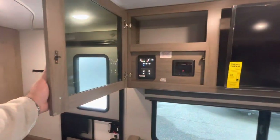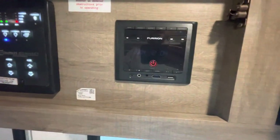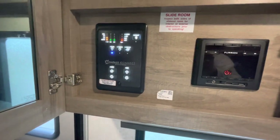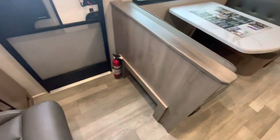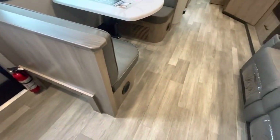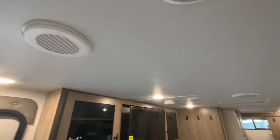Glass-front cabinets house your Furrion stereo with USB and HDMI hookups, and your Compass Connect system to control your awning, slides, and check your holding tanks — all from one convenient area. When you come in you've got motion sensor lighting, a cubbyhole down low for shoes, heat ducts, and ducted AC throughout the ceiling.